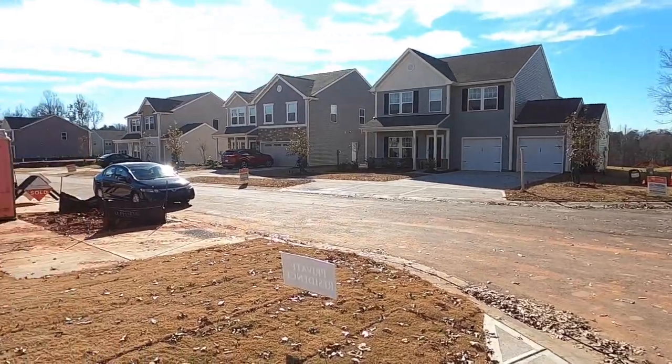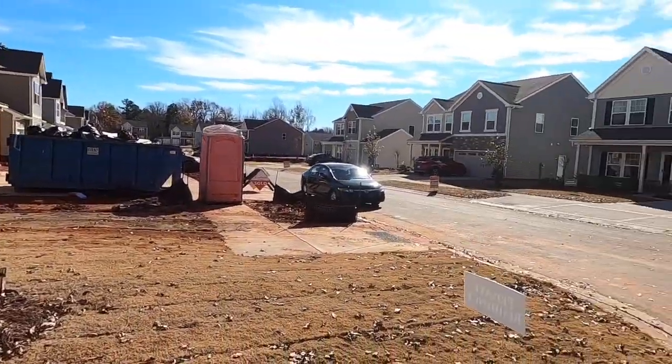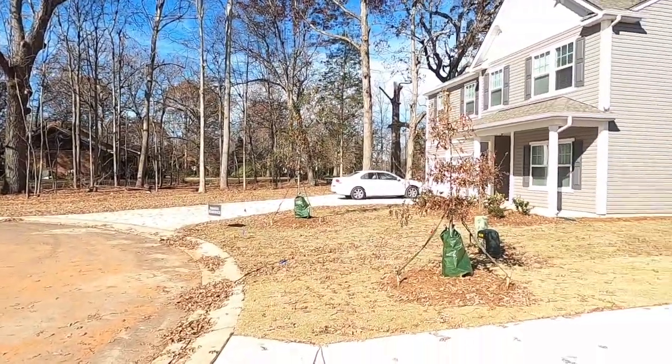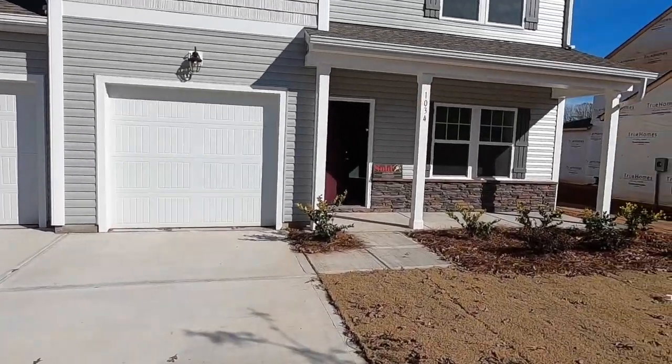We're going to start out with just a quick view of the neighborhood. The next-door neighbor's home is being built there, and we were lucky enough to get in here when we were still able to get close to the cul-de-sac. As you can see, there's not going to be a house built right there.